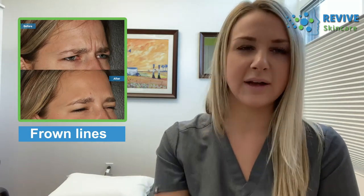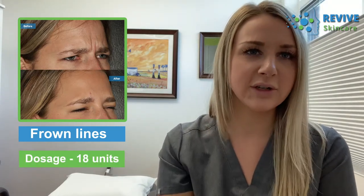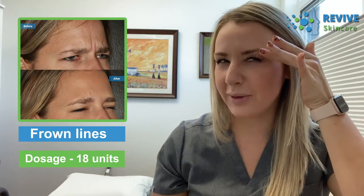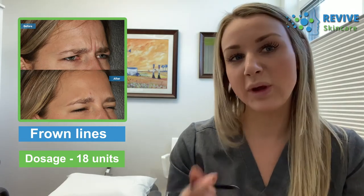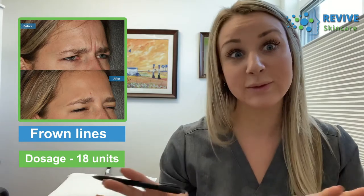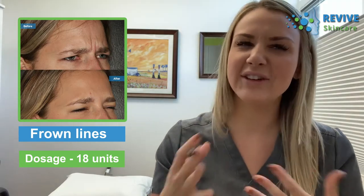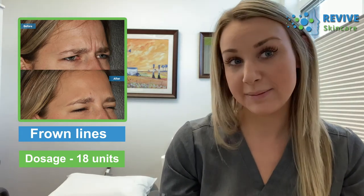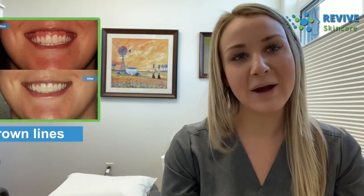My next client came in to address her frown lines. She works on her phone, is quite busy, and often finds herself frowning, so we wanted to naturally relax that area to help with the lines and make her look more awake and rested. We did 18 units in her glabella region to block the frown. You can see when she tries to express that she's really trying quite hard — we could add a bit more Botox to further relax that, but since it was her first time we went conservative. That result should last about three to four months.